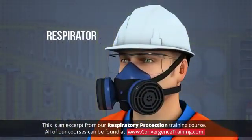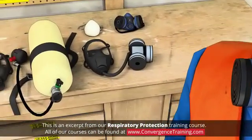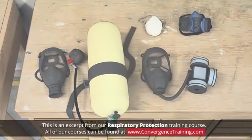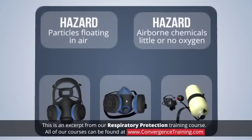A respirator is a piece of personal protective equipment that guards the wearer against hazards in the air. There are many types of respirators, and each type protects its user from a specific airborne hazard. A respirator may protect against one hazard very well, but give little or no protection against another type of hazard.